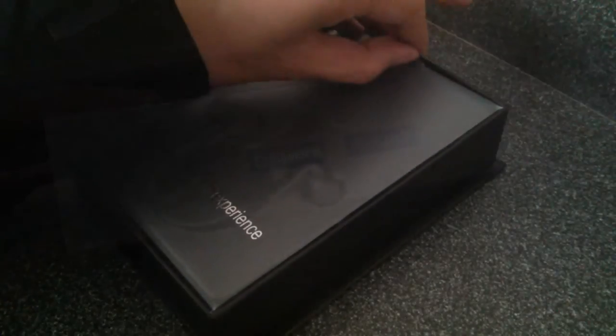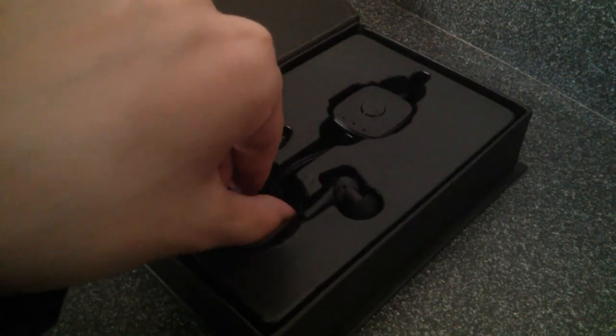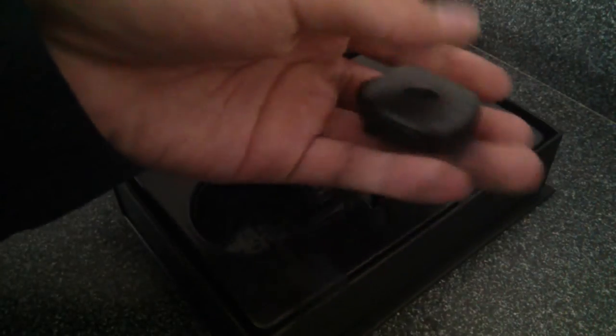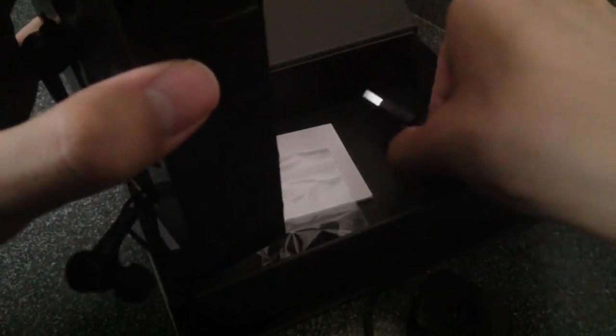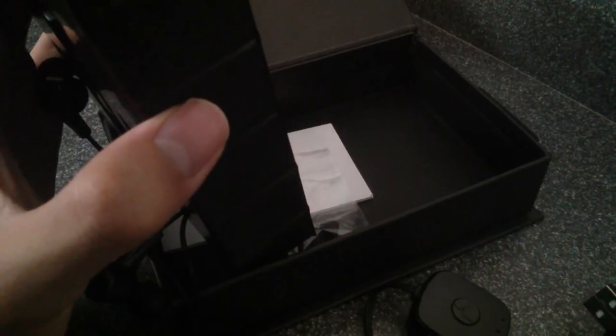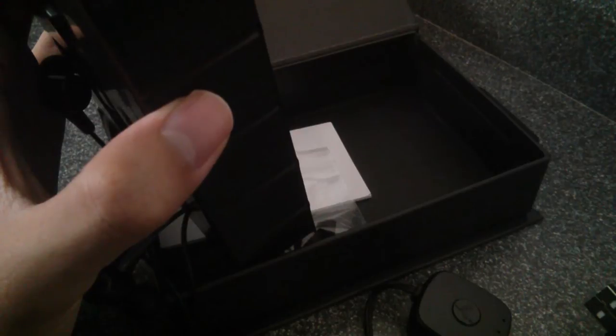Out of the packaging we have the Bluetooth ANC earphones themselves. They also include a regular microphone you can use to answer or reject phone calls when paired with a mobile device. Underneath we have access to the micro USB cable used for charging, which takes about three hours to complete. Afterwards you get roughly eight hours of continuous audio performance; if you turn on ANC all the time it will drain faster and you'll get about six hours or below.